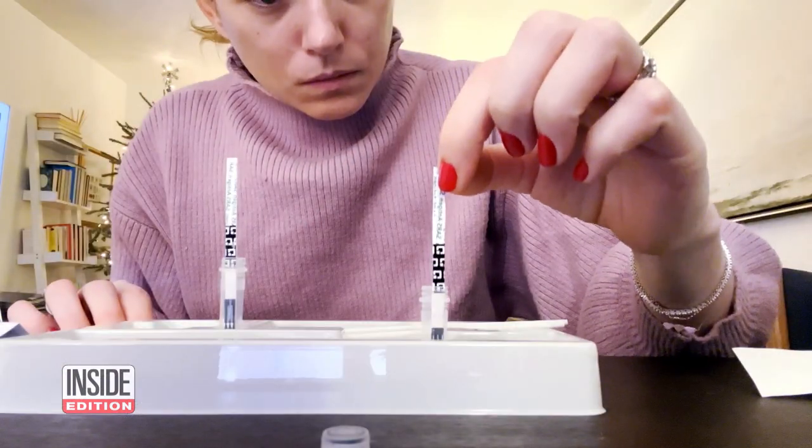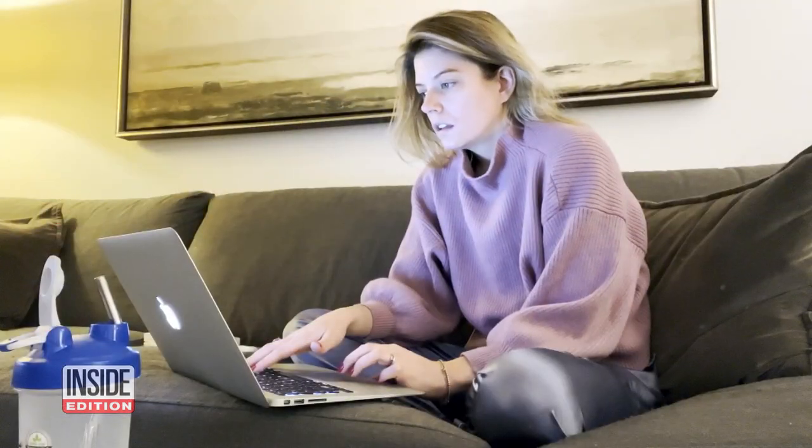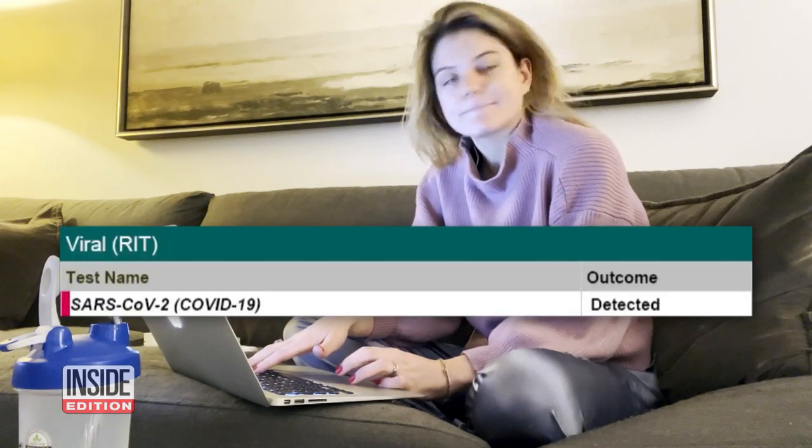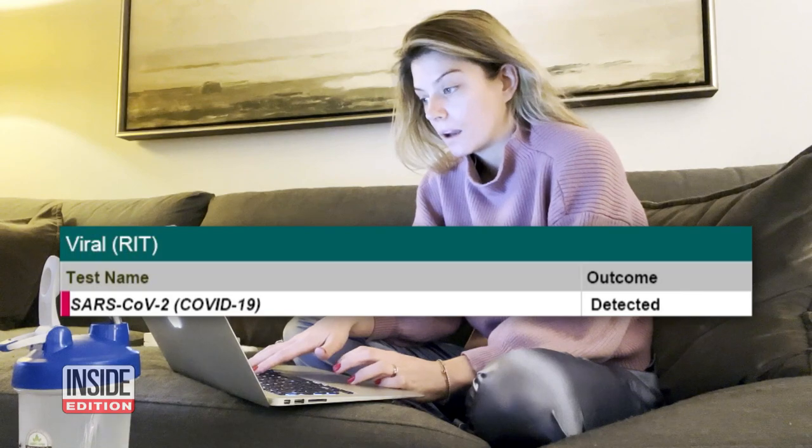So which is correct? A PCR test confirmed: COVID-19 detected. She was not surprised at all about that result.